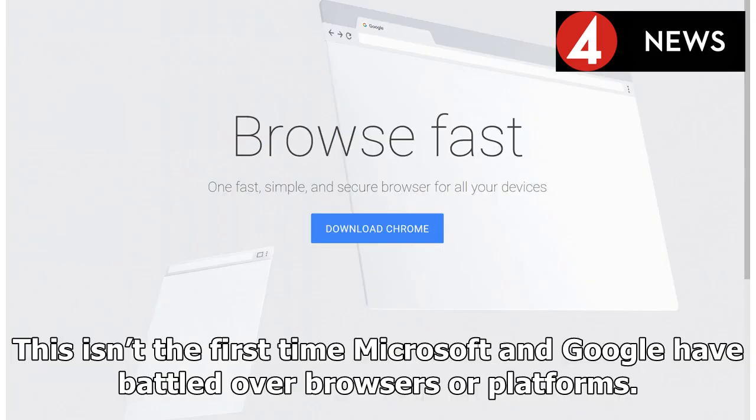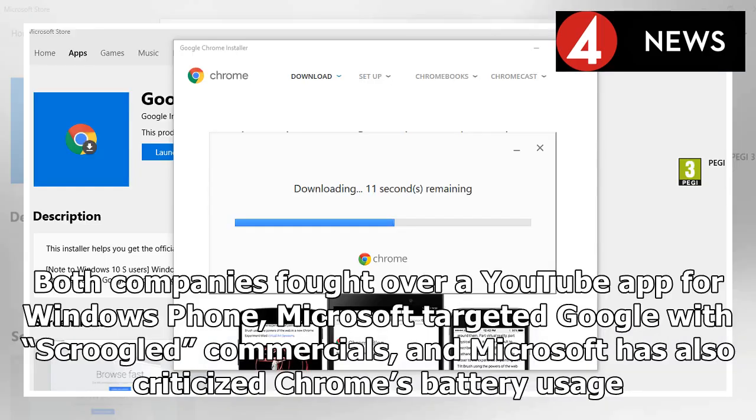This isn't the first time Microsoft and Google have battled over browsers or platforms. The companies fought over a YouTube app for Windows Phone, Microsoft targeted Google with Scroogled commercials, and Microsoft has also criticized Chrome's battery usage.